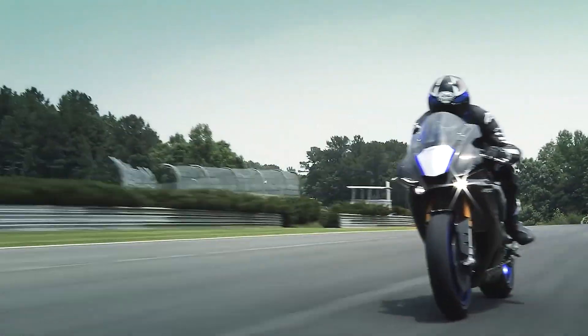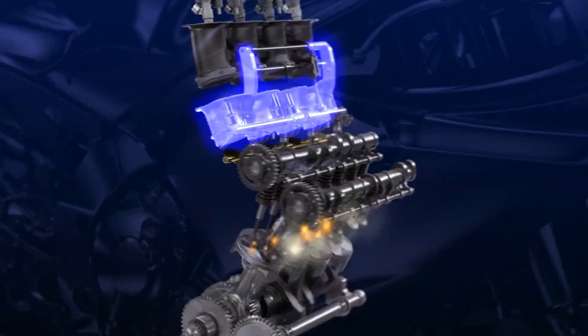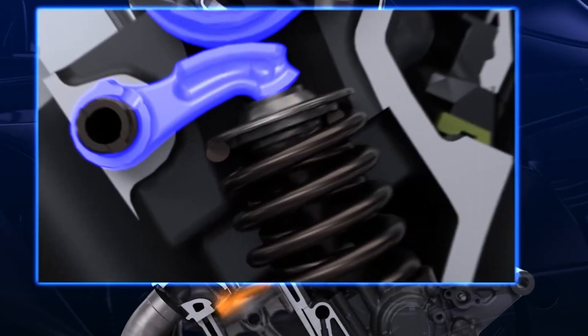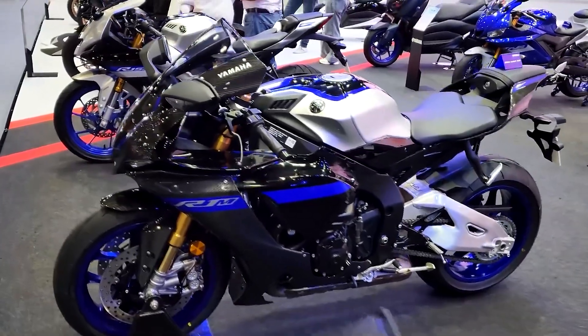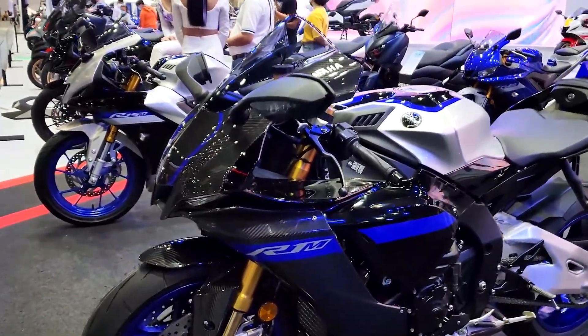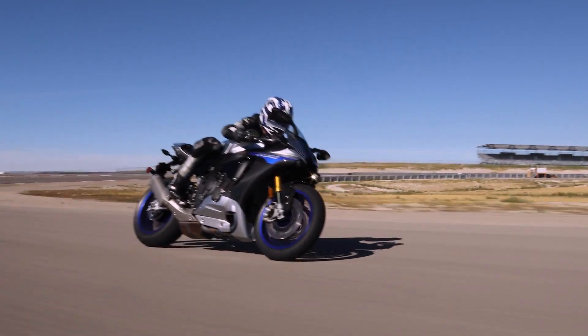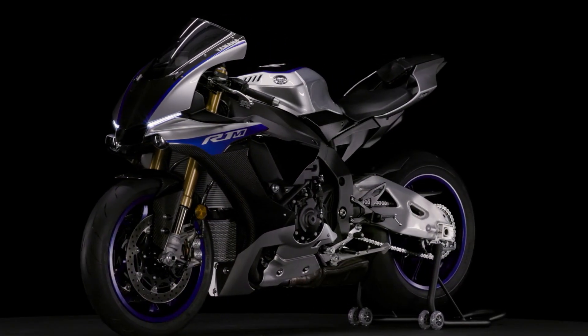The R1M Icon motorcycle is equipped with a 1000cc engine, which is liquid cooled, with 4 cylinders containing 4 valves each. The timing of the valves on each cylinder were dictated by dual overhead cam or DOHC. The bore by stroke size is 79mm by 50.9mm. The compression ratio of the motorcycle is 13 to 1. This is also fuel injected with YCCT and YCCI technology, which stands for Yamaha Chip Controlled Throttle and Yamaha Chip Controlled Intake respectively.